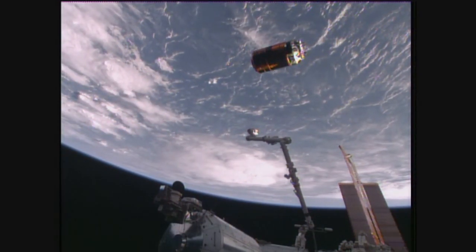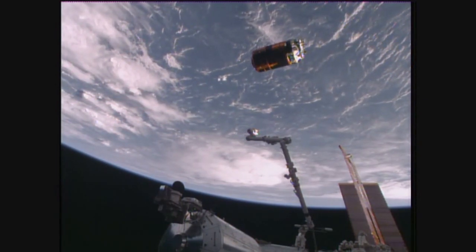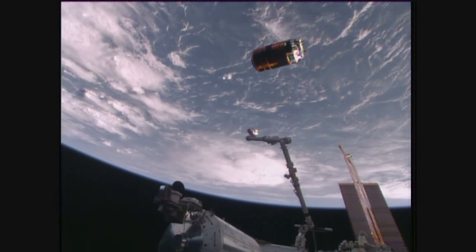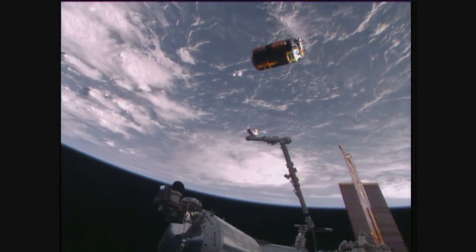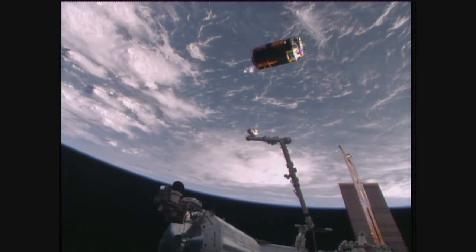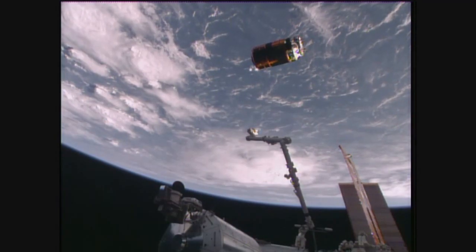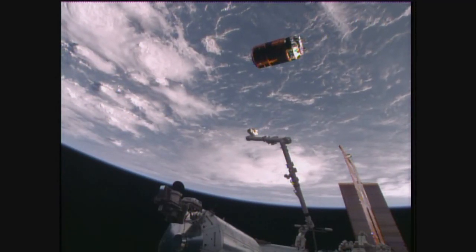The first burn is complete. The next burn is about to happen after the hour. HTV concluding its mission — its release time was 9:46 a.m. Central Time today, flying 260 statute miles over the South Atlantic.